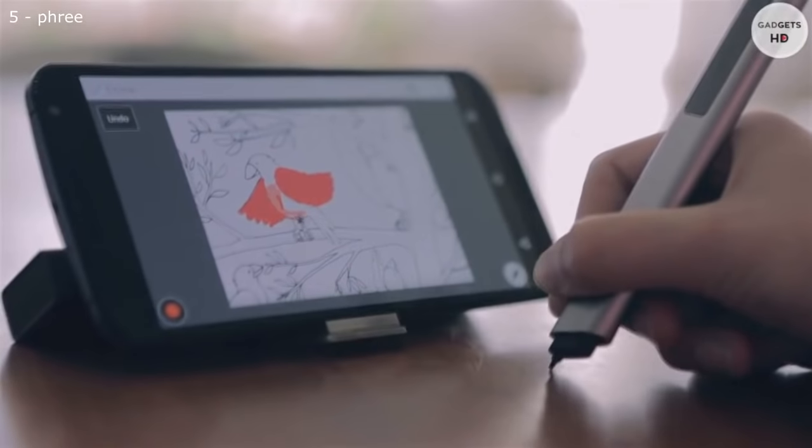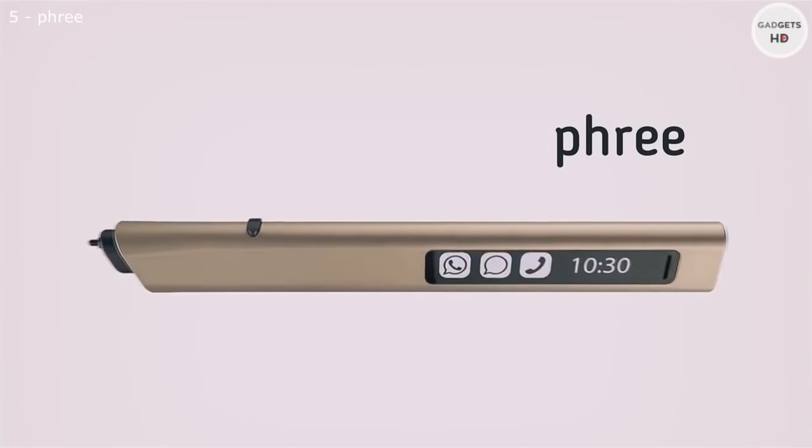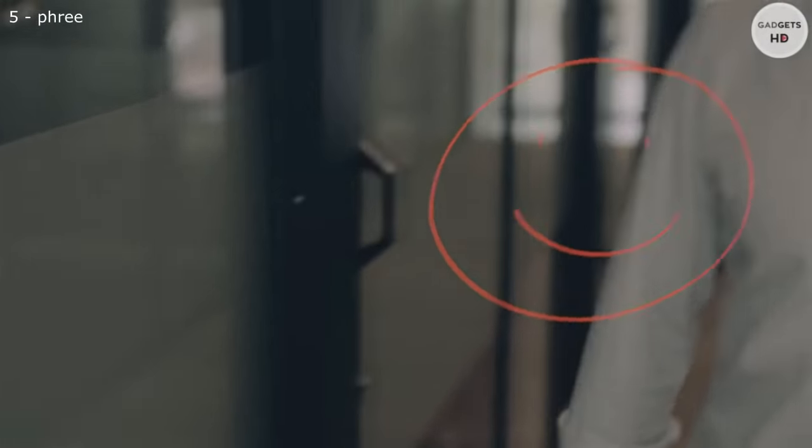To fully express ourselves, we need better precision and more space. This is Free, and it takes you way beyond the screen. With Free, you can write or draw on nearly any surface, and your words or pictures will appear on your screen instantly.